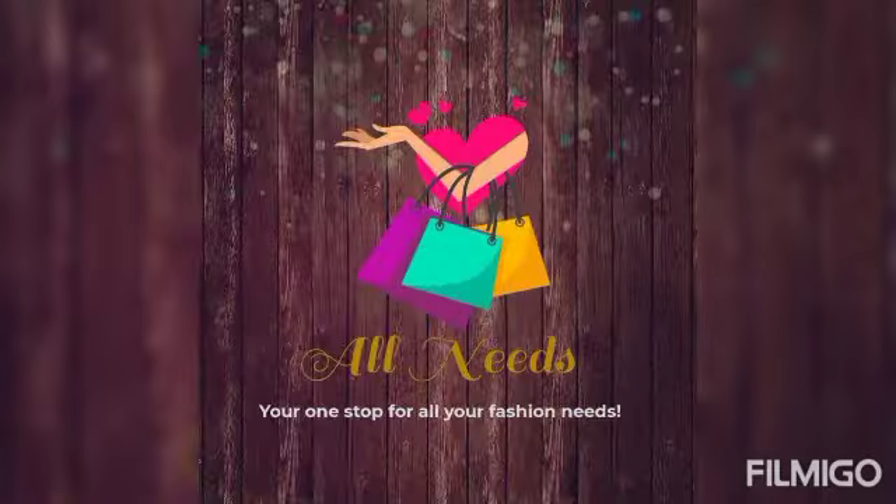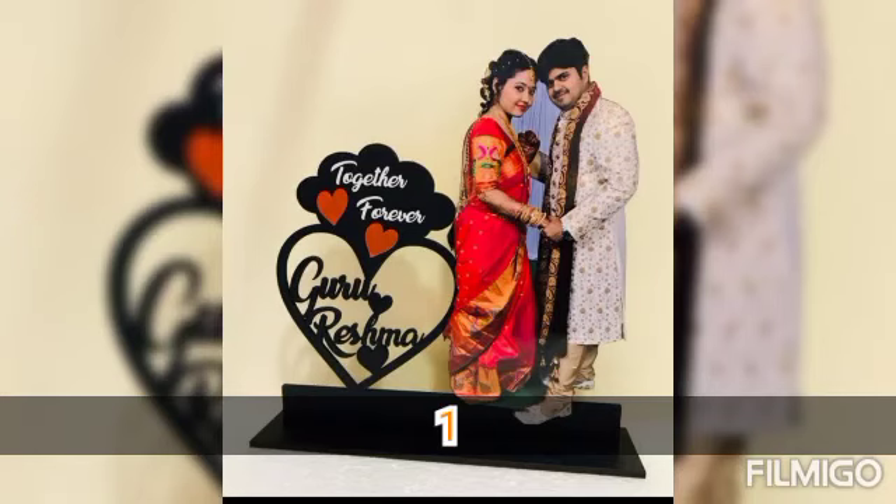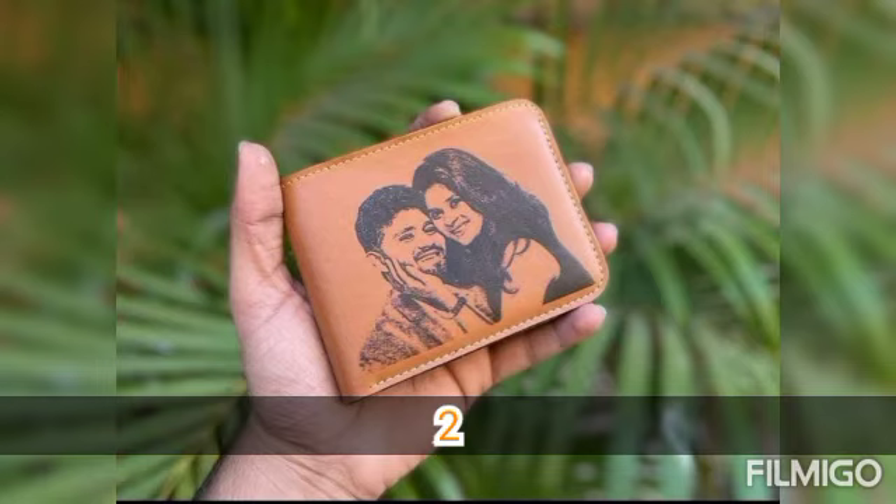Hi all! Welcome to Shalani's One Stop Flip Fashion Needs. In this video, we will pack personalized giftings. We have 21 collections of customized gifts.